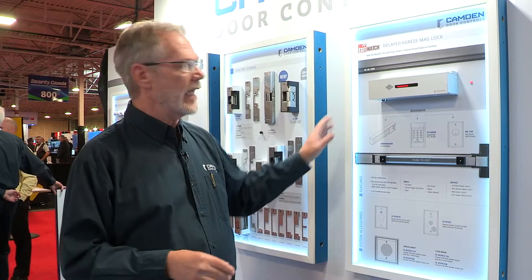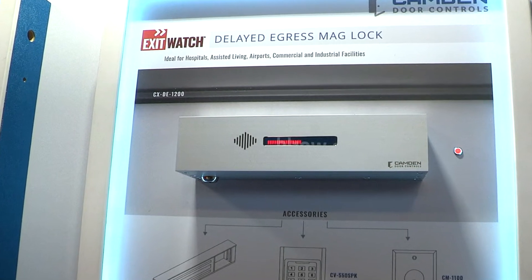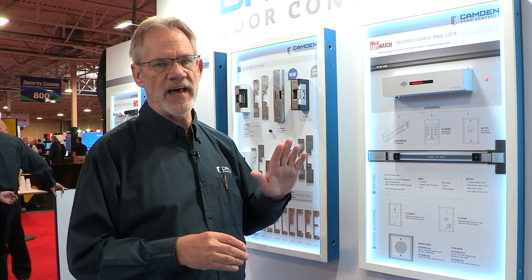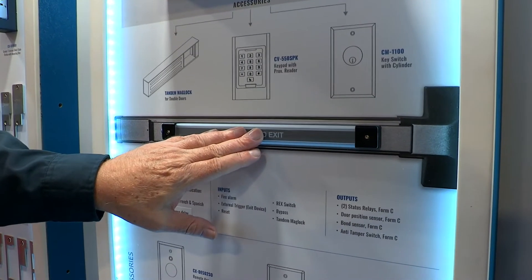Camden is known for hitting above our weight, and our new ExitWatch Delayed Egress Maglock is a great example of that. This Delayed Egress Maglock is designed specifically for prevention of theft in a retail environment, or for preventing patient wandering in a healthcare or infant care setting. This is a voice enunciation system.